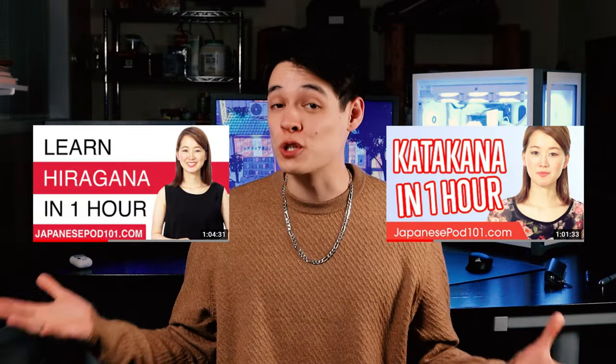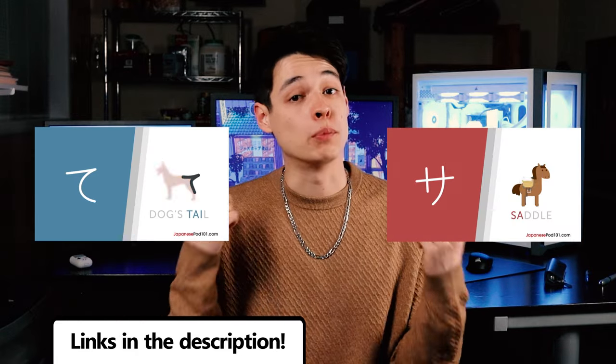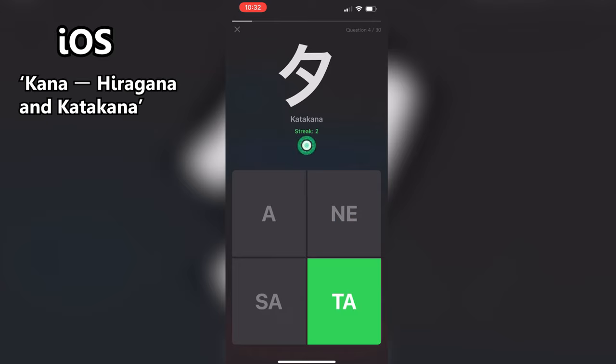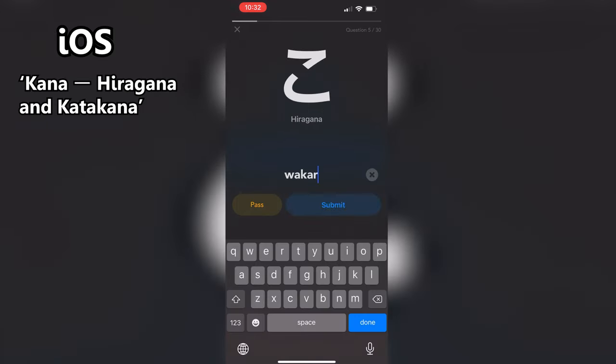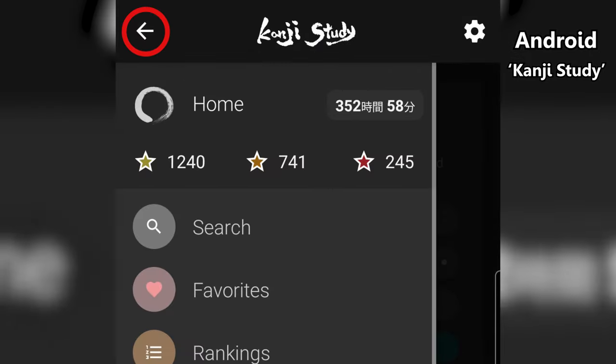I recommend watching two videos by JapanesePod101 — they cover all the letters and give you memory techniques to help you remember them. Next, to make sure you've got them down, I recommend downloading an app to test you. For iOS, try Kana: Hiragana and Katakana — you can practice both reading and writing the letters and adjust the difficulty of the quizzes. For Android, download Kanji Study — on the sidebar they have a section for Kana, and again you can test both your reading and writing.